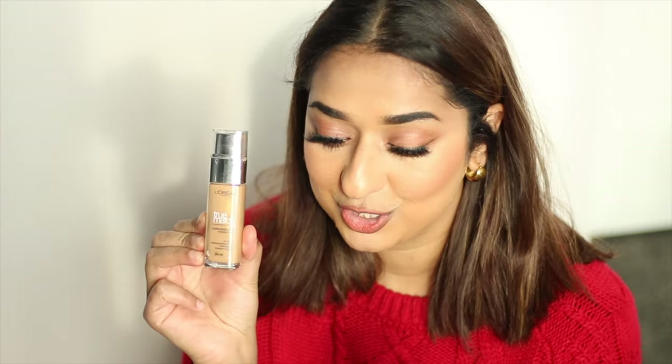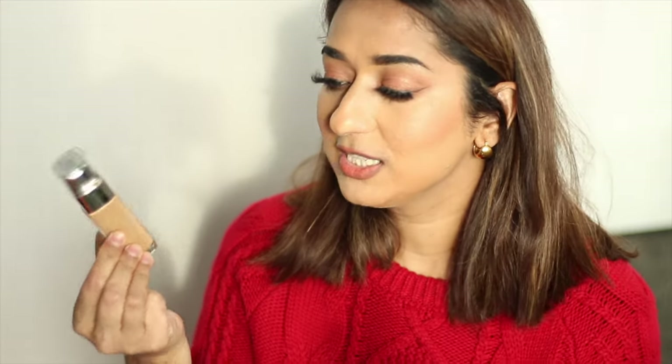So the end of the story is that I have found a very good foundation. I will recommend it if you are looking for an affordable, good quality foundation that gives good coverage without breaking the bank. You can try this foundation — it is a very trustworthy foundation. L'Oreal True Match Super Blendable Foundation. I hope this review video has helped you.